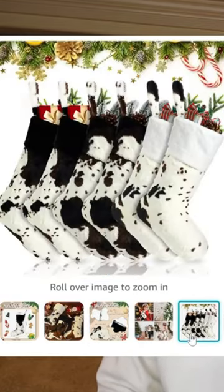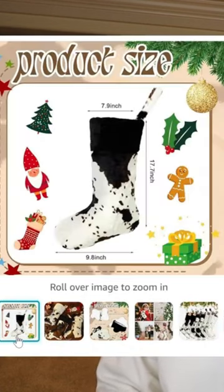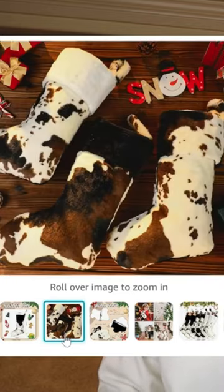It's a set of six, two of each pattern. So there are three different patterns in total, two of each one. You could kind of display it how it is in the picture, or you could crisscross them, whatever. They are so pretty. They look like amazing quality. They're large enough to fit what you need.